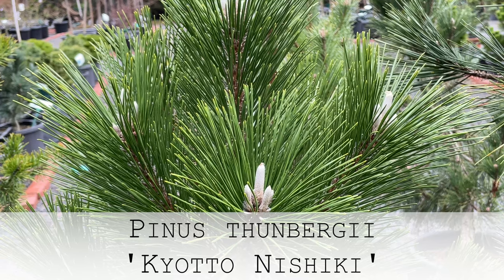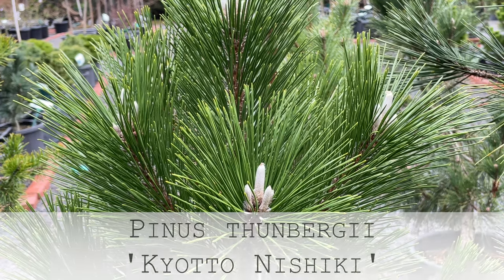This is Pinus thunbergii 'Kyoto Nishiki.' It gives you that added bonus of seasonal change. People think of conifers as being very static, but they're not — the vast majority do have, albeit sometimes subtle, seasonal change.